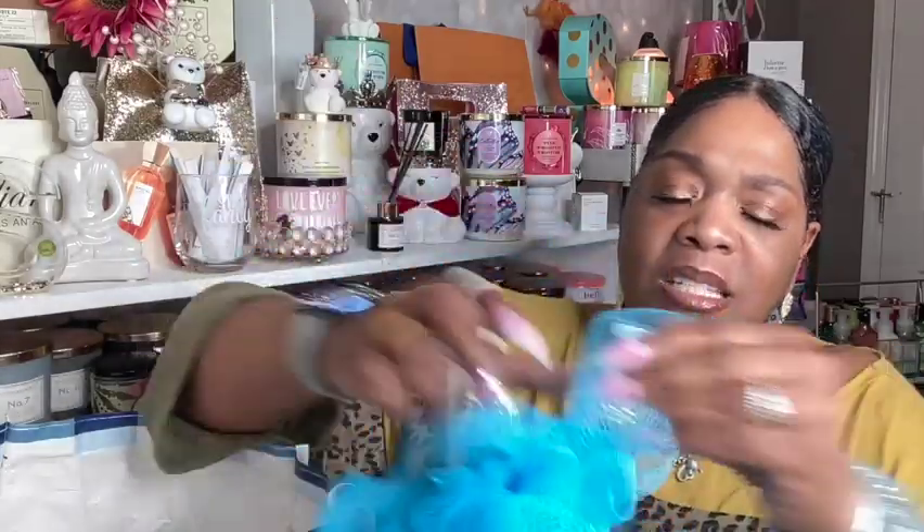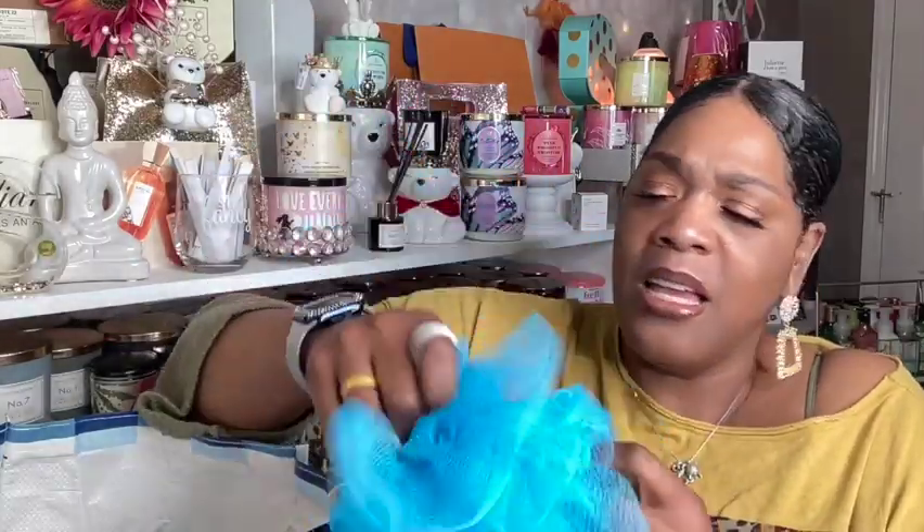The next thing is a used loofah. I use one of these probably every two months. Once it starts to get really raggedy and it's not as tightly woven as it was when I first purchased it, I just throw it in the garbage.